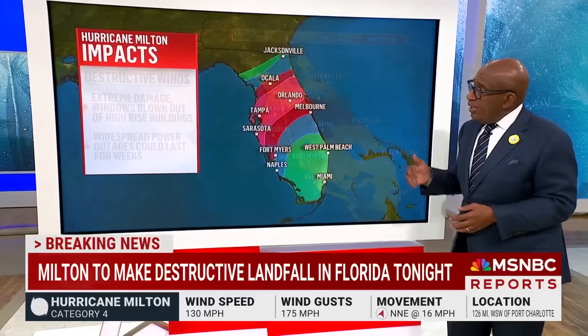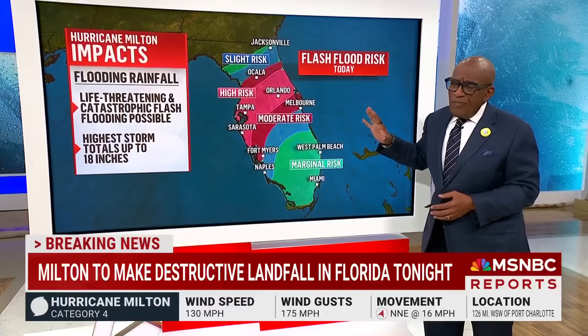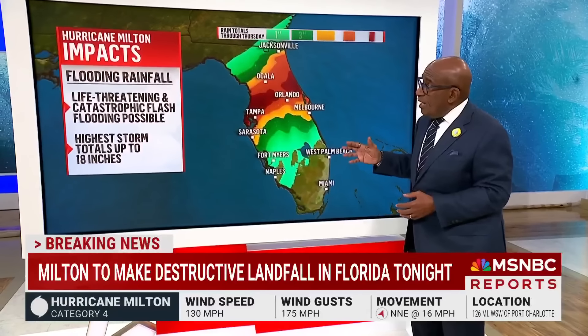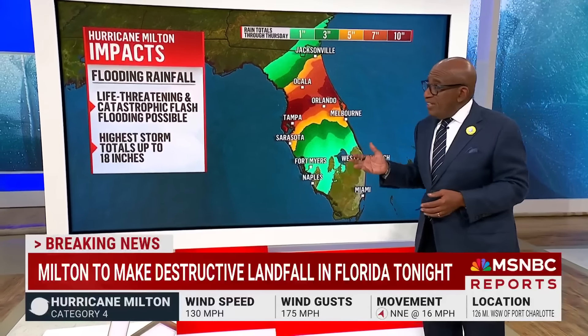And then, of course, the rainfall, Chris. We are going to be looking at epic rainfall — upwards of a foot and a half. Some places may pick up more than that. This is life-threatening, catastrophic flash flooding with rainfall amounts generally up to 10 inches, but could be even higher than that.